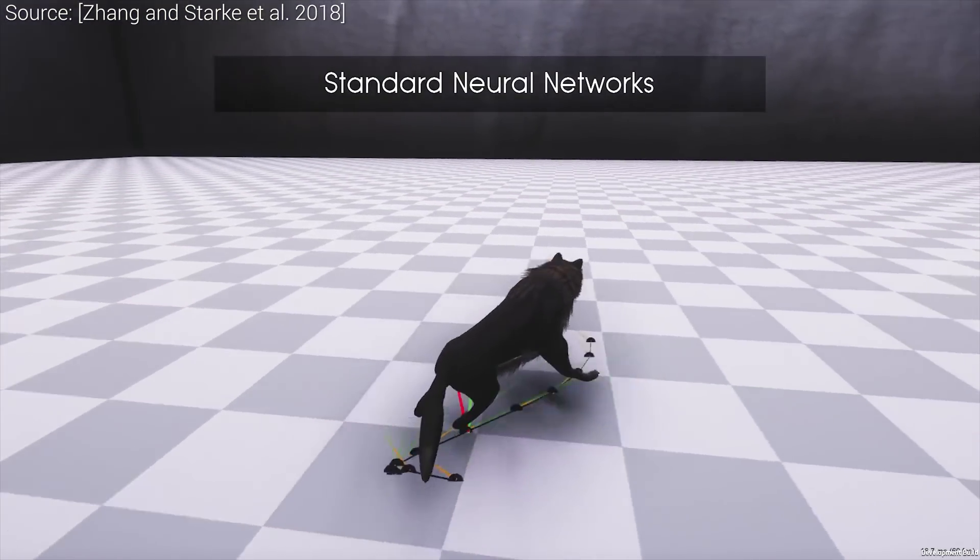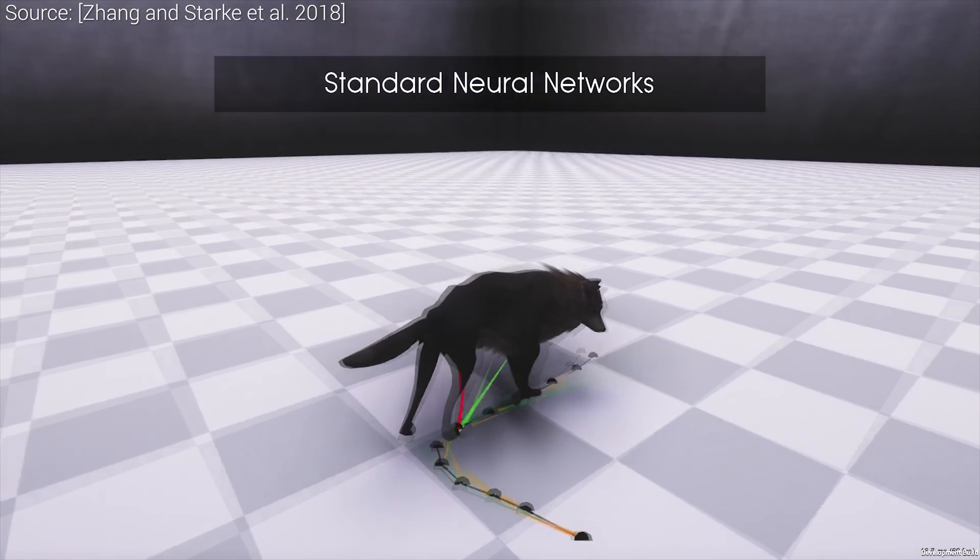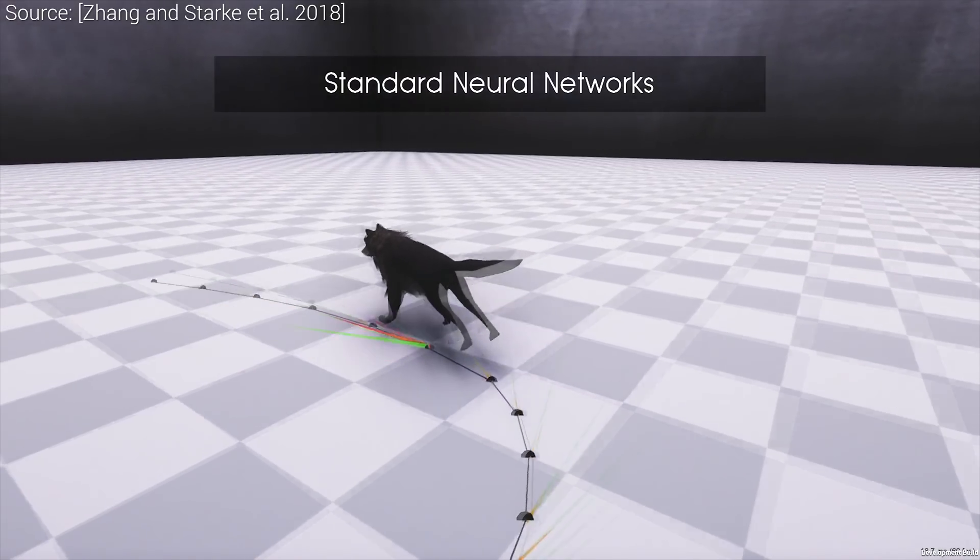For the first sight, this looks great, however have a look at these weird sliding motions that it produces. Do you see them? They look quite unnatural.